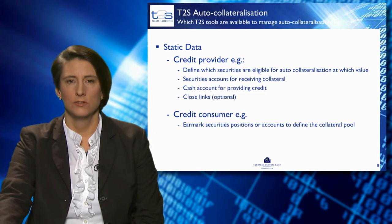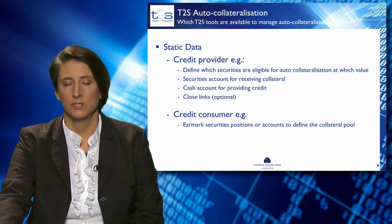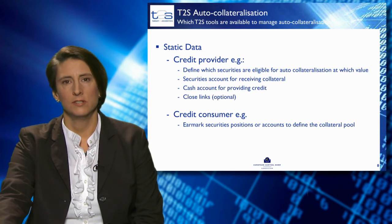On the other hand, the credit consumer needs to set up a collateral pool, meaning they need to earmark securities positions or securities accounts for providing collateral to the auto-collateralisation process.